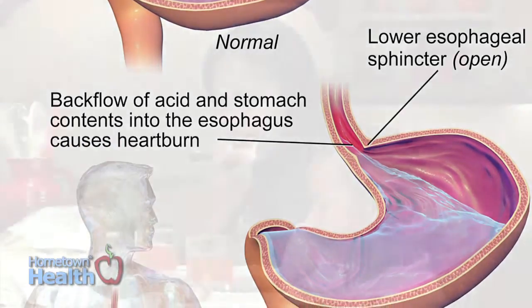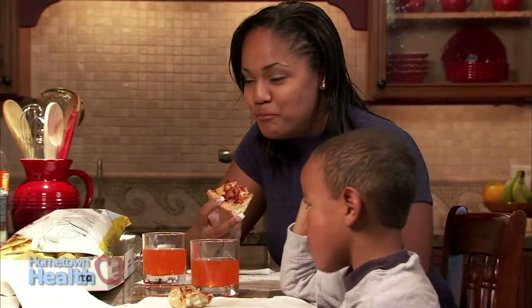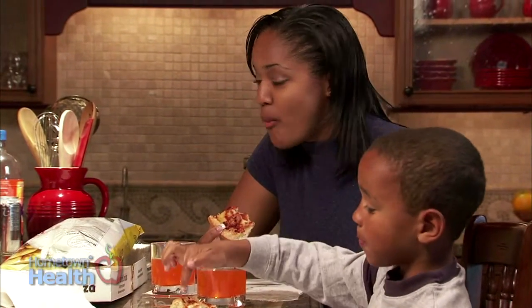We all have transient relaxation of the muscle at the end of the esophagus, so we all get a little bit of reflux. If you eat pizza, fried foods, or fatty foods, you get a little bit of reflux. But some people get it much more often. People with hiatal hernias, where part of the stomach has slid up into the chest, tend to be more prone to acid reflux and have more significant problems.